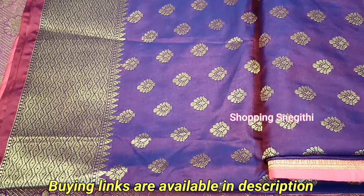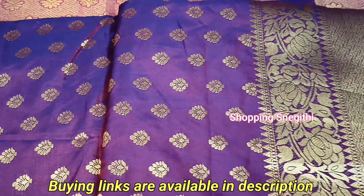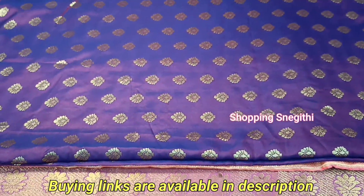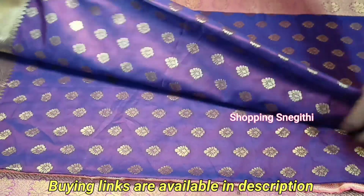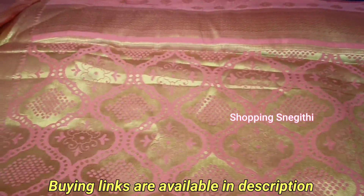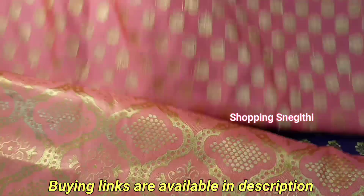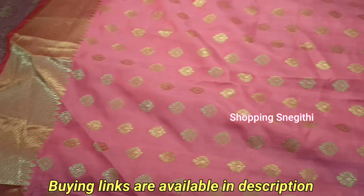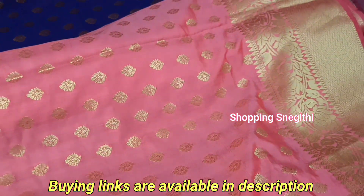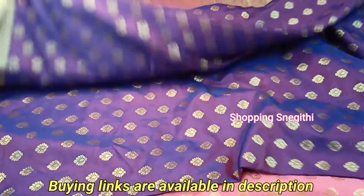This sari has a double-shaded look and comes with a blouse piece. The price is $6.79. The material is attractive and you can wear it in different color combinations. This is a super silk piece — a heavy grand blouse piece made of soft silk.